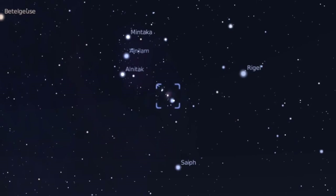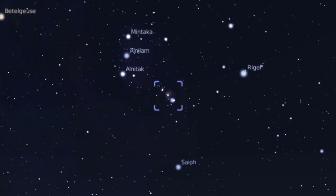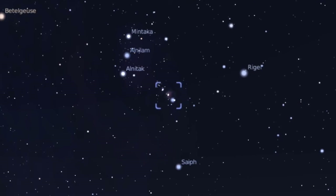Nebulae are actually dust clouds — a formation of dust, hydrogen, helium and other ionized gases. The Orion Nebula is one of the biggest and brightest. On a clear night you can actually see it with the naked eye if you know where to look.